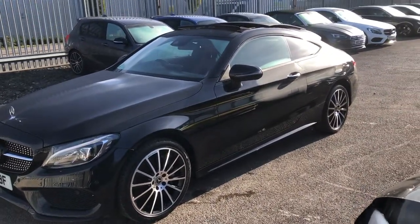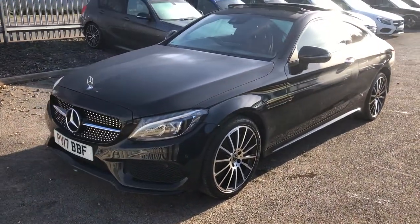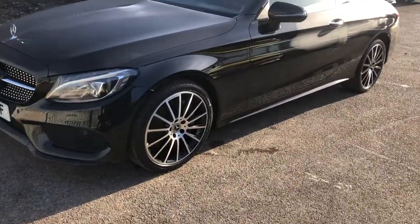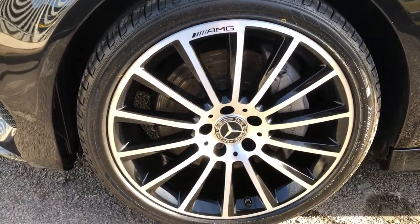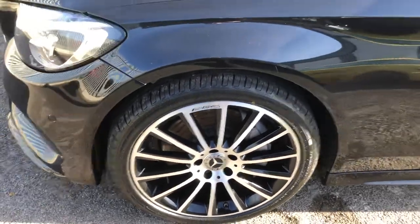Now, this is the sports coupe — two doors, not four — and you can see it comes packed with a tremendous huge spec list. Starting off, alloy wheels. You can see the AMG livery on that alloy wheel. They are the upgraded 19-inch diamond-cut gloss black and chrome multi-spoke alloy wheels.